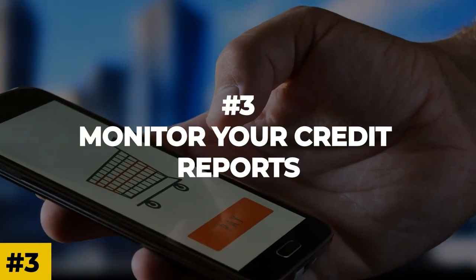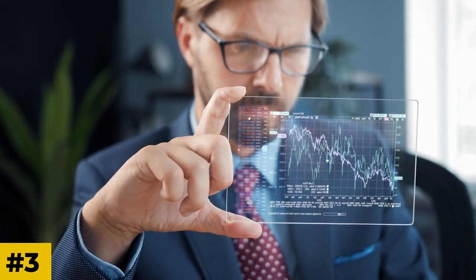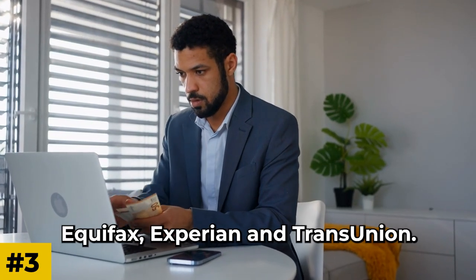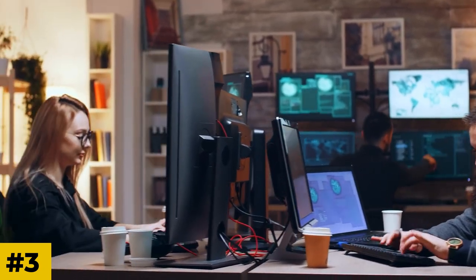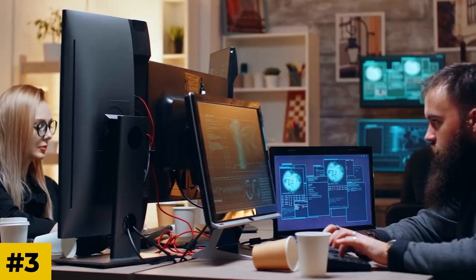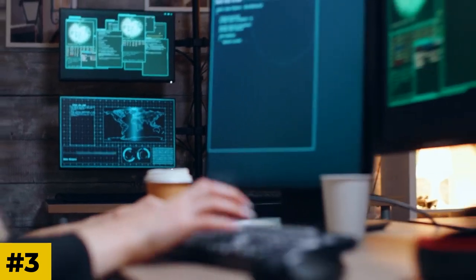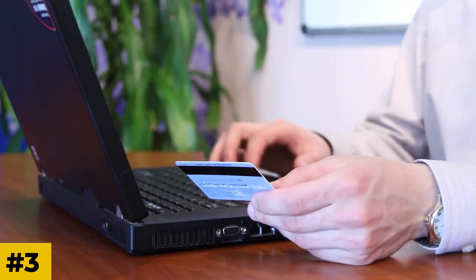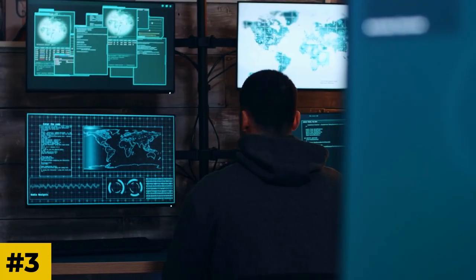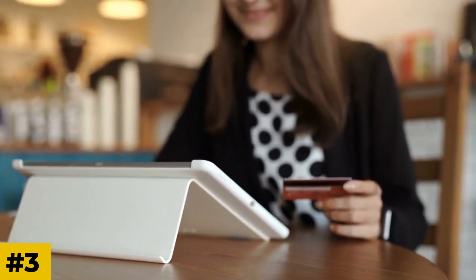Number 3: Monitor your credit reports. It's crucial to regularly review your credit reports from all three major credit reporting agencies — Equifax, Experian, and TransUnion. Look for any errors, inaccuracies, or fraudulent activities that could be dragging down your score. If you find any discrepancies, file a dispute with the respective credit reporting agency to have them corrected. It's also worth noting that you are entitled to one free credit report from each of the three agencies annually. Take advantage of this opportunity to stay informed about your credit profile.